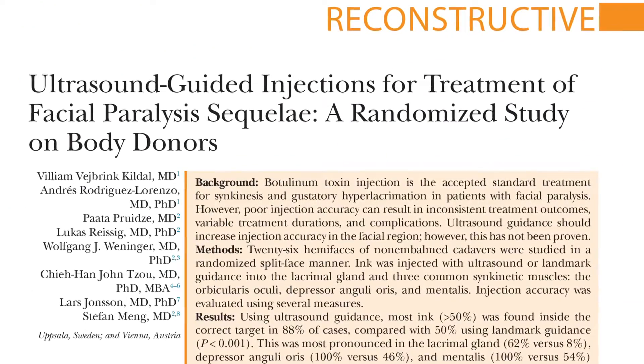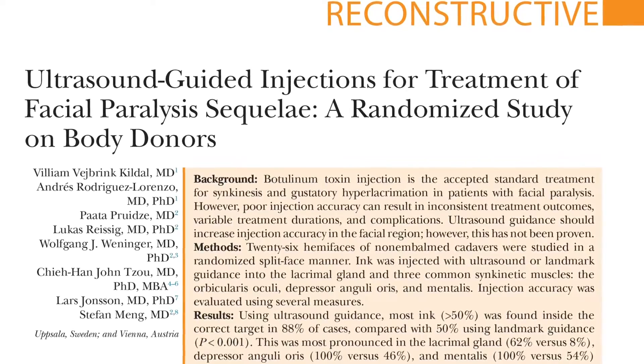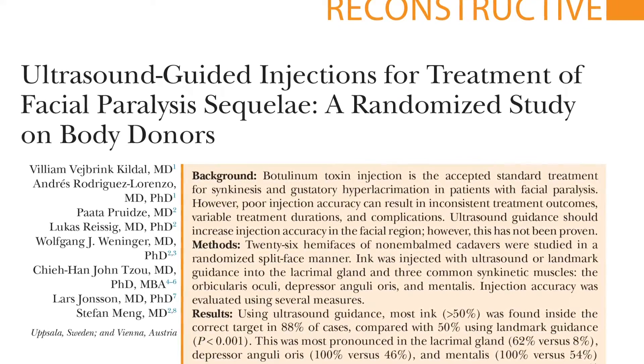I'd like to share with you an excellent article written by Dr. Willem Kildall and his colleagues from the University of Uppsala and from Vienna, Austria.